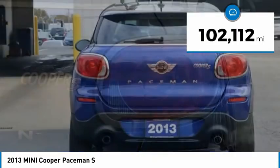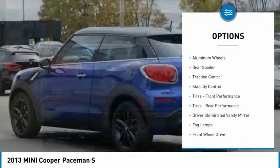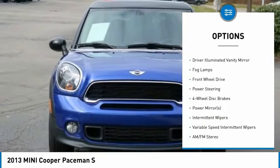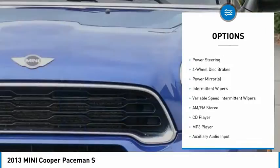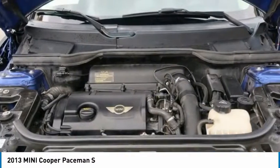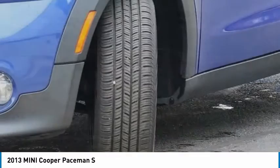Here are some of this vehicle's great options: tire pressure monitor, turbocharged, aluminum wheels, rear spoiler, traction control, stability control, front performance tires, rear performance tires, driver illuminated vanity mirror, fog lamps.